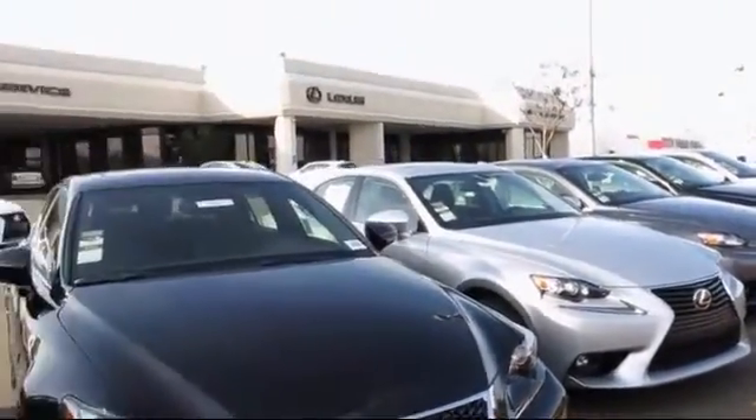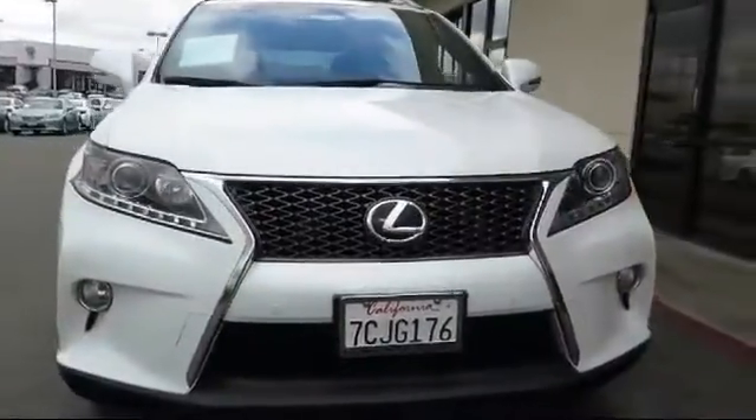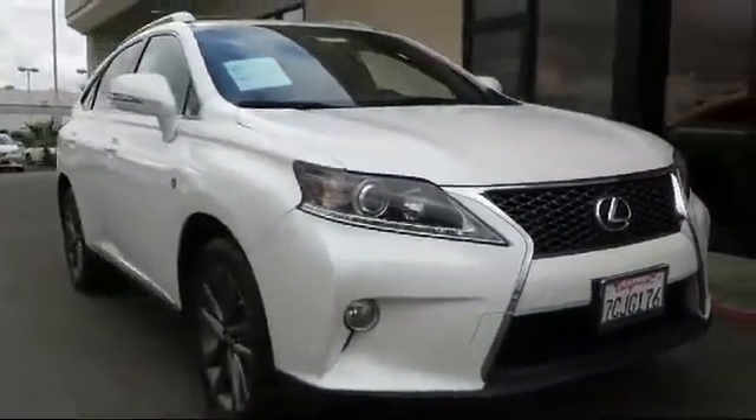Lexus of Roseville and the Roseville Automall is proud to present another great vehicle from our selection of quality pre-owned cars, trucks, and SUVs, and comes equipped with a moonroof.